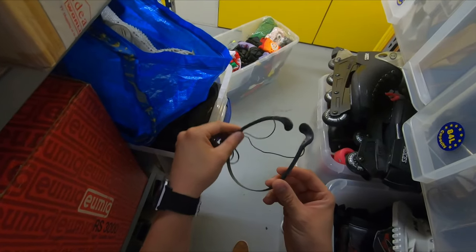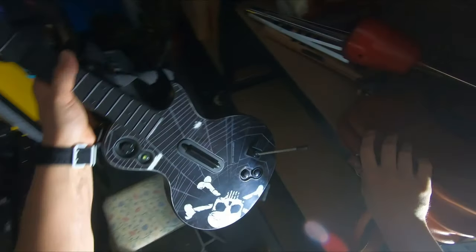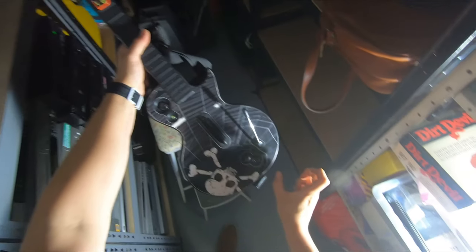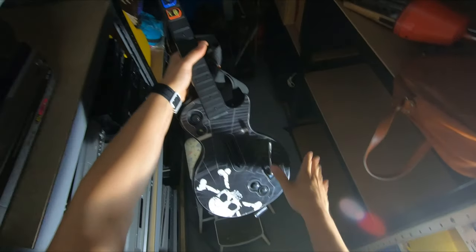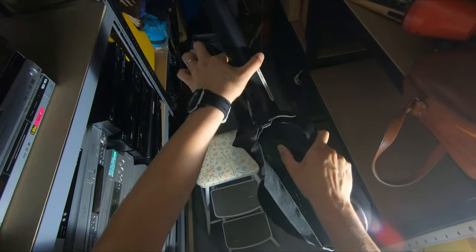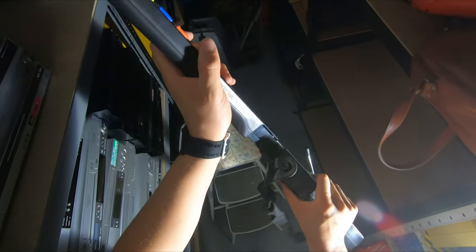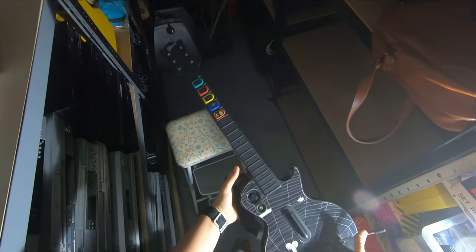Xbox 360 Guitar Hero - another standard sale. This is actually my last Guitar Hero. Xbox 360 doesn't require a dongle - I think it's PS3 that requires an extra dongle that plugs in to receive it. But Xbox 360 are fine. The neck comes off for packaging. Standard sale again, nothing more to say really - people still play the games.